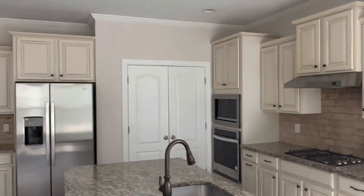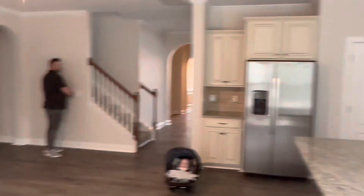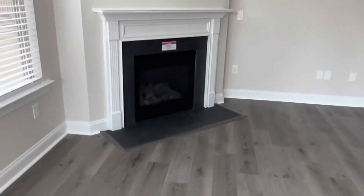It's interesting how the cabinets are tan and then the pantry has white doors. There's a little fireplace, a very small backyard — very small but private. They've got those privacy trees.